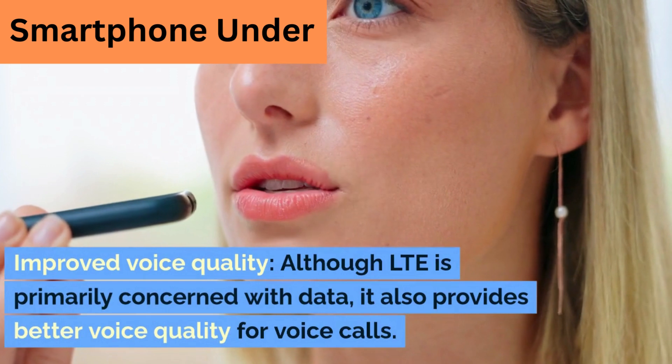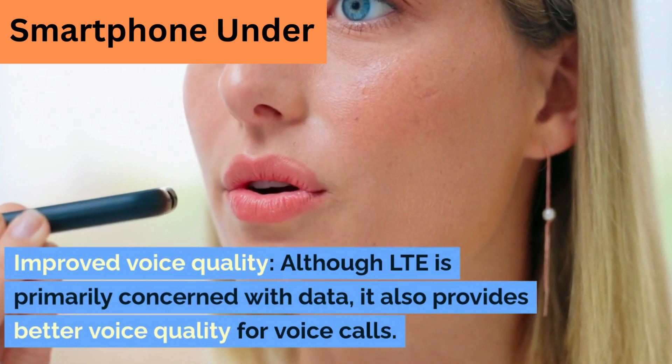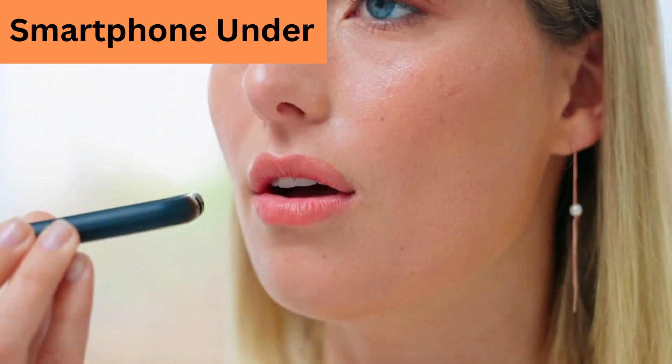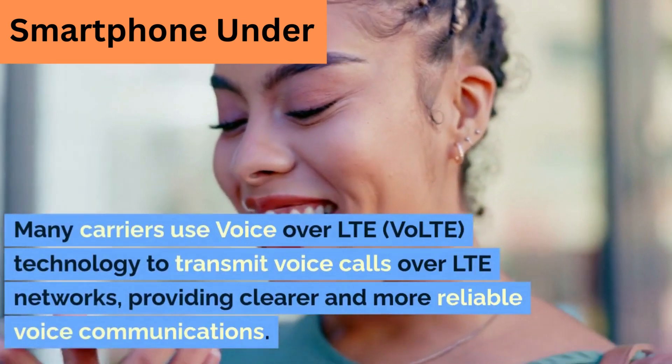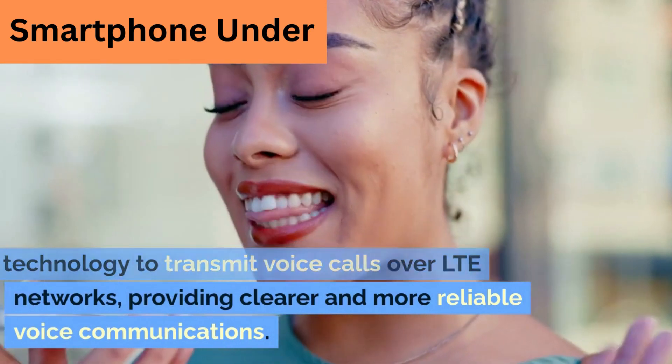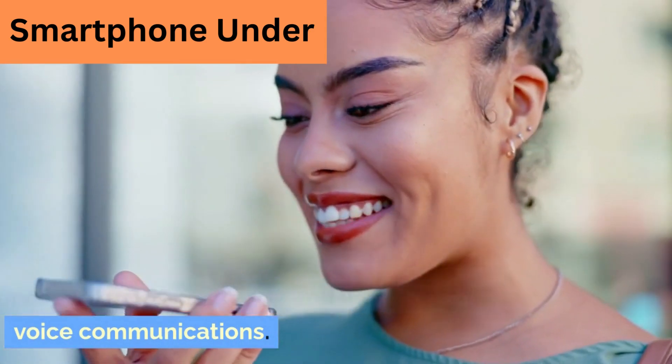Improved voice quality. Although LTE is primarily concerned with data, it also provides better voice quality for voice calls. Many carriers use Voice over LTE (VoLTE) technology to transmit voice calls over LTE networks, providing clearer and more reliable voice communications.